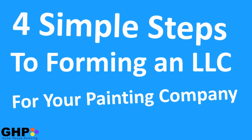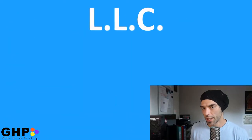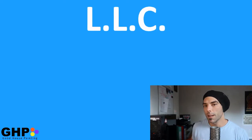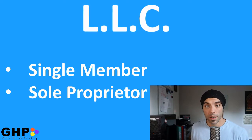Now when you first start off painting, you don't necessarily need an LLC, but it is a good idea. And most likely when you're first starting off, you'll probably be a single member LLC, which is classified under the sole proprietor.